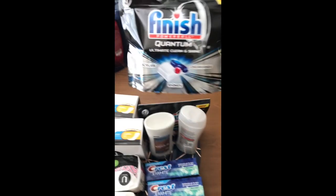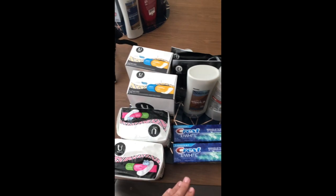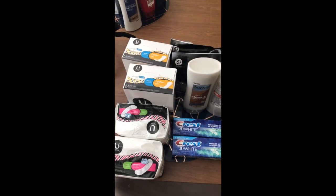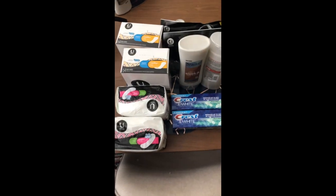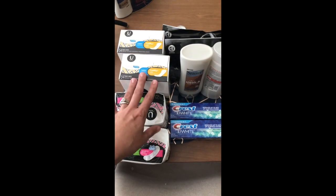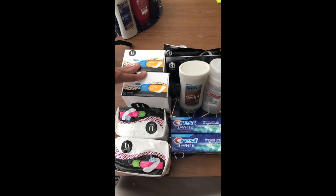I had two of the $3 off one Finish coupons, a $3 off two Suave coupon, two of the $2 off one Crest, and a $3 off two pads and $3 off two liners. That brought it down to an $8.50 moneymaker. Kroger does not pay out overage, so you just need something else in your cart to absorb those savings. I picked up some Capri Suns and ended up getting those for free, making this transaction a $1.50 moneymaker.